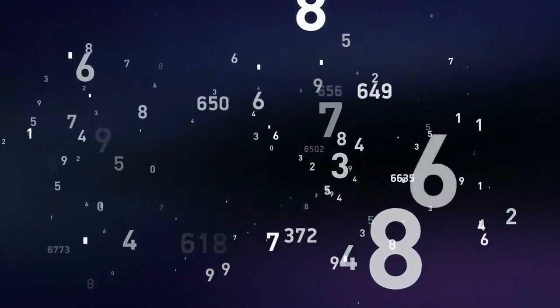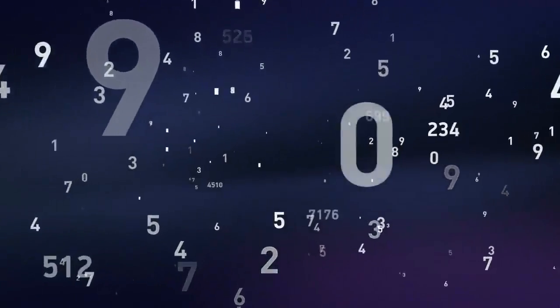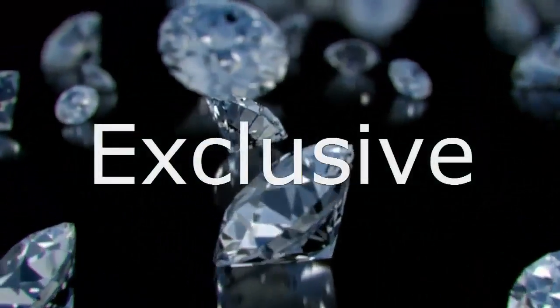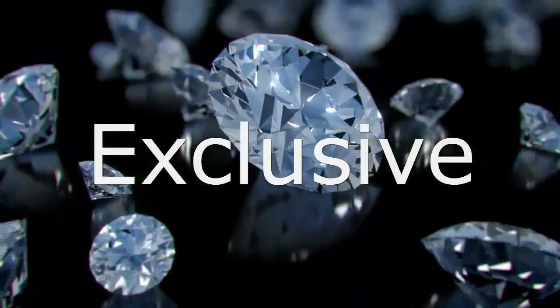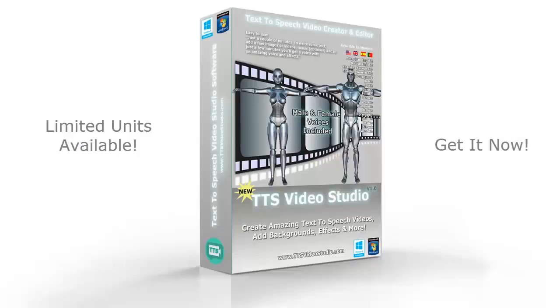We are planning to limit the number of copies sold, because we want to make TTS Video Studio an exclusive tool for smart people like you. Get your copy of TTS Video Studio now — before it's too late. Hurry up.